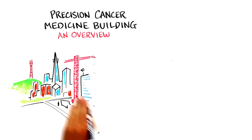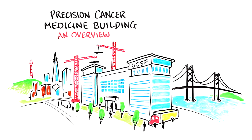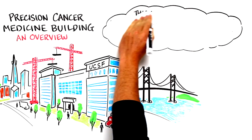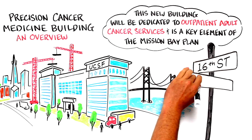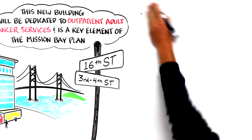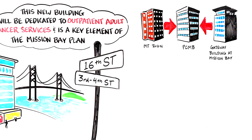Construction of an outpatient building at the Mission Bay Campus was approved in 2008 and scheduled to be built following the opening of the Women's, Children's and Cancer Hospitals and Gateway Medical Building. This new building will be dedicated to outpatient adult cancer services and is a key element of the Mission Bay Plan. Located along 16th Street, between 3rd and 4th Streets, adjacent and connected to the Gateway Medical Building, the Precision Cancer Medicine Building at Mission Bay, or PCMB, will consolidate the Mount Zion and Mission Bay solid tumor practices at one location.